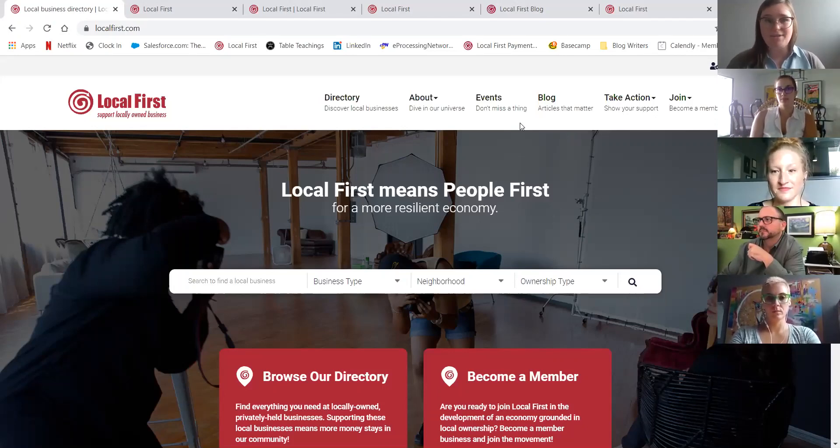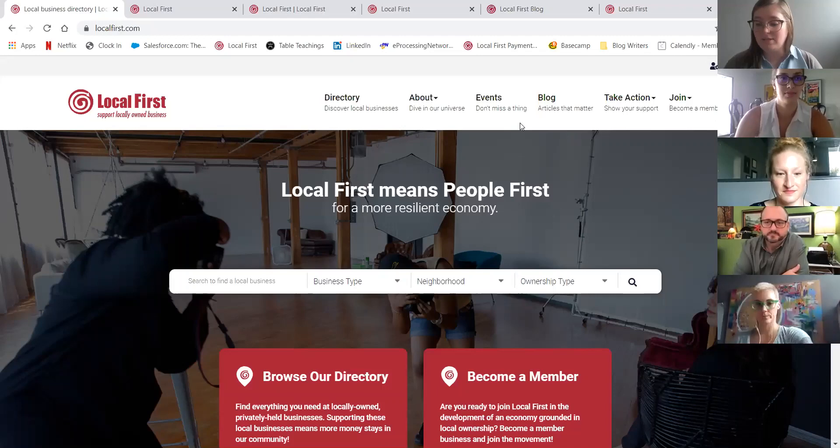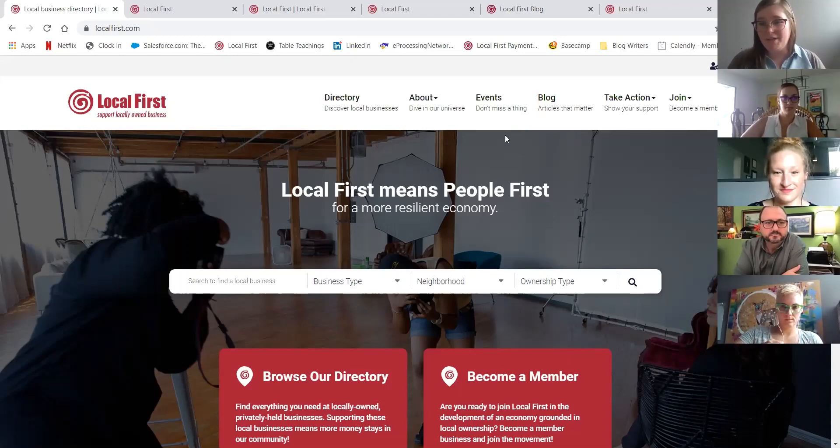We are going to be recording this so that if you have questions later on or want to double back and check out what this space is and how to navigate it, we're going to be launching that on our blog. So definitely stay tuned for that. We're going to cover various pieces of the website today — all the different tabs and menu options — as well as our new robust member hub and how you can be a part of it, get in it, edit it, and really make that your own. We do have our chat function up and running, so if you have questions please use that, and Jenny will help us call out anything we can answer today.